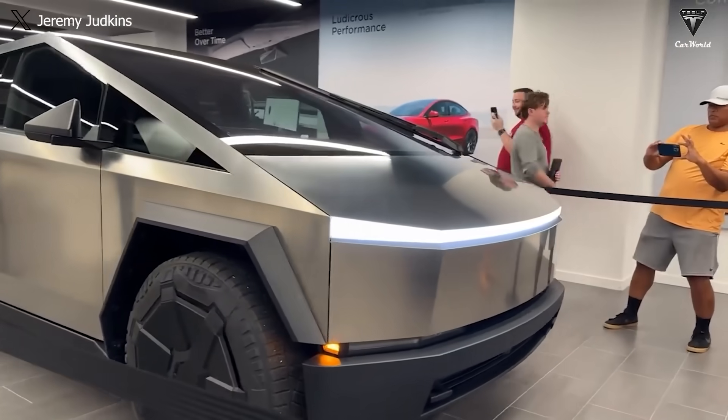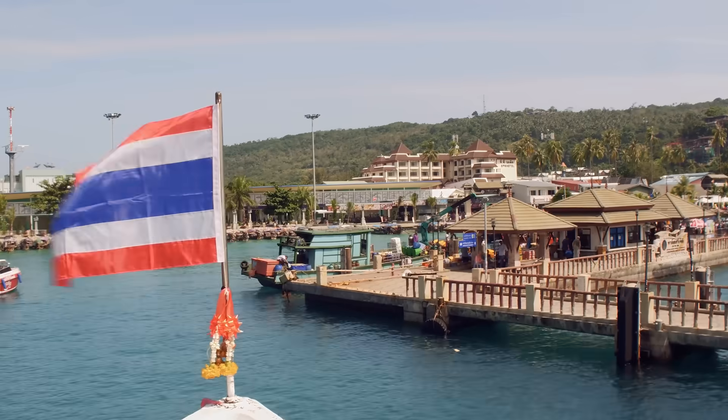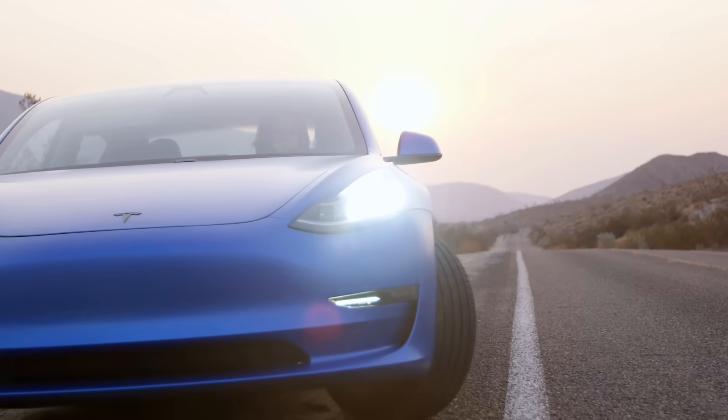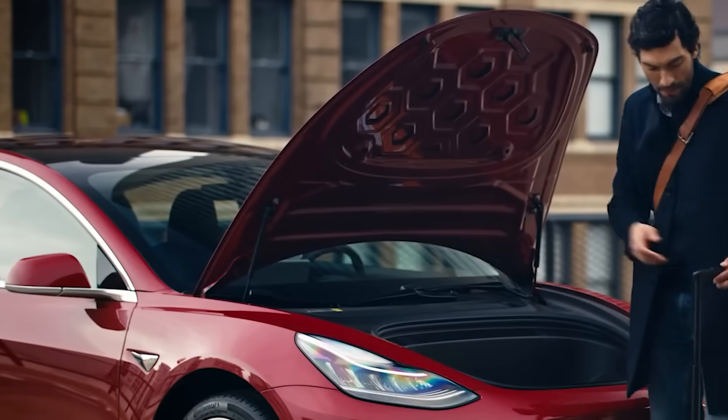The Tesla Cybertruck launches tomorrow, and with it comes more information and products. Tesla execs tour Thailand looking for a spot to invest $5 billion, and a new safety feature for the Model 3 uses the hood to save pedestrians.